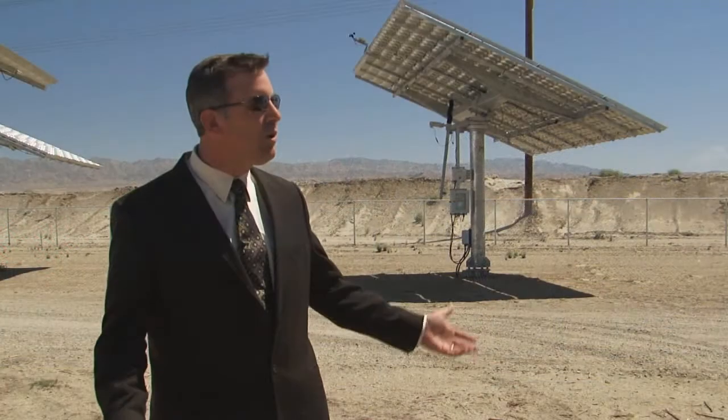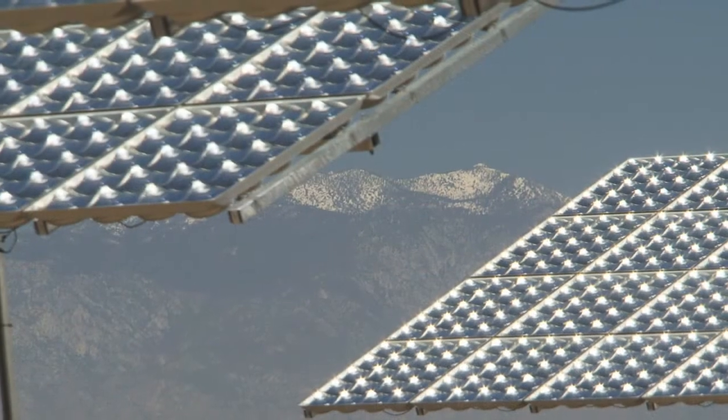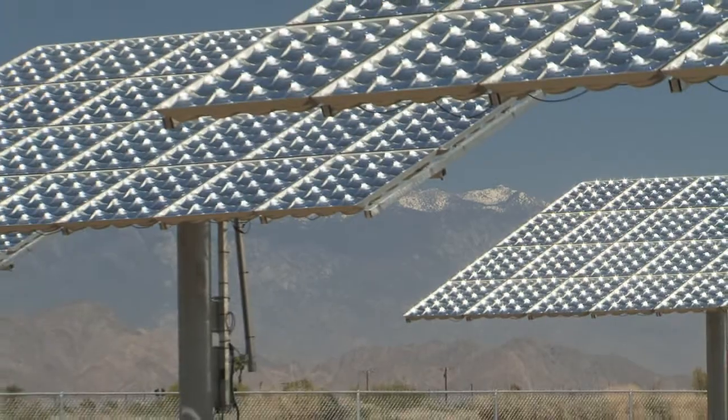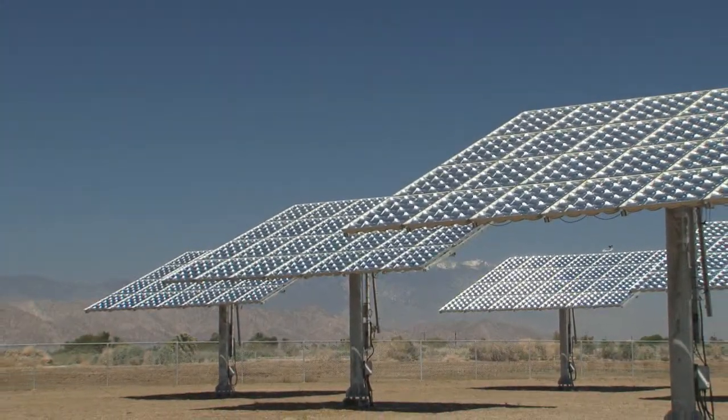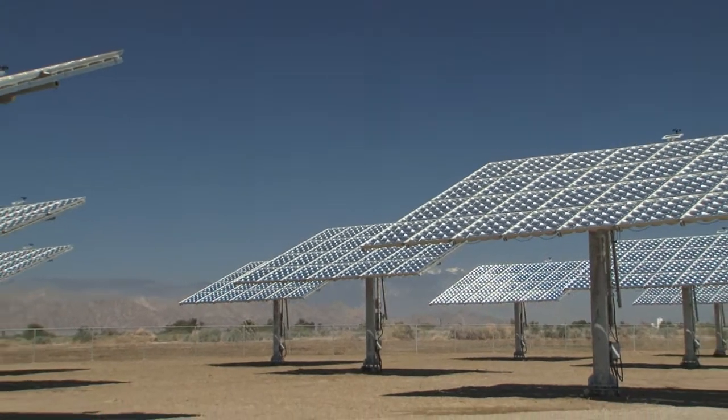You notice the poles around the field — they're spaced pretty broadly. The amount of energy we get in a given space is greater than lower efficiency systems. When we come in and install the system, there is very minimal impact around each of the poles, allowing the environment to return to its normal natural habitat for the 25 years that it operates.